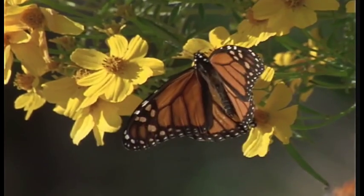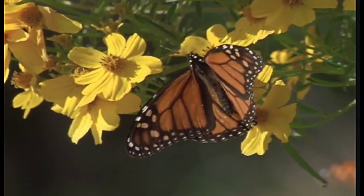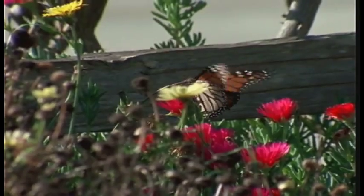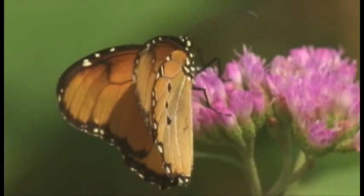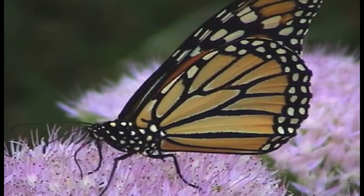Unfortunately, this is also a species that has the potential of being devastated, not only by habitat loss, but global warming. One of the fears is that with a warming earth, we will have wetter winters. And although this is a creature that can survive the cold through hibernation, if it gets wet when it's cold, it will die.